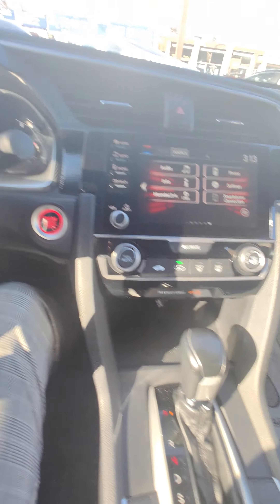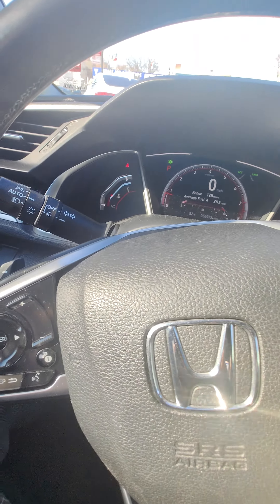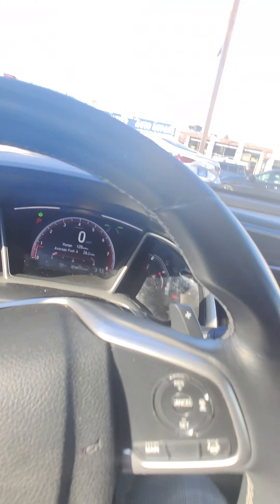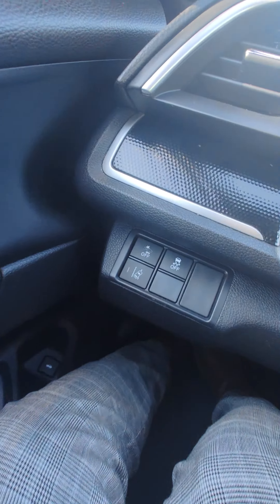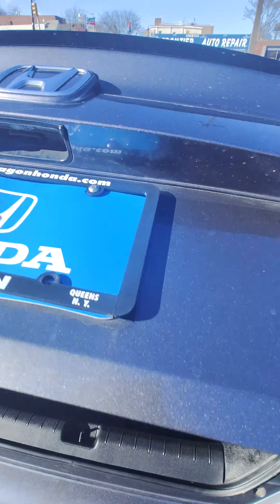Inside you'll find cupholders, nice metal trim, black golf ball style tweeters, and half leather, half cloth seating — really smooth and soft. It comes with steering wheel mounted paddle shifters and forward collision warning. The rear is nice and spacious and clean, and the trunk is a nice big size.